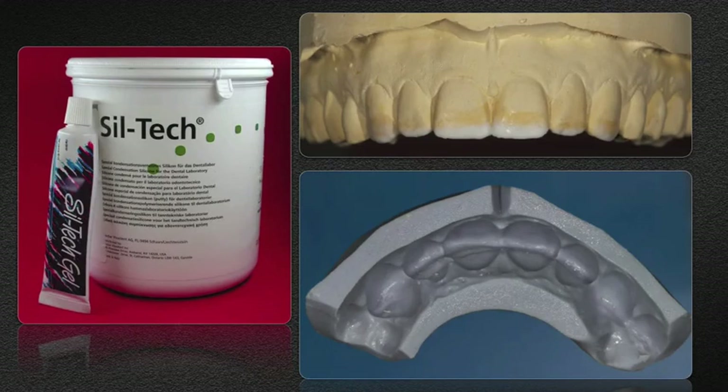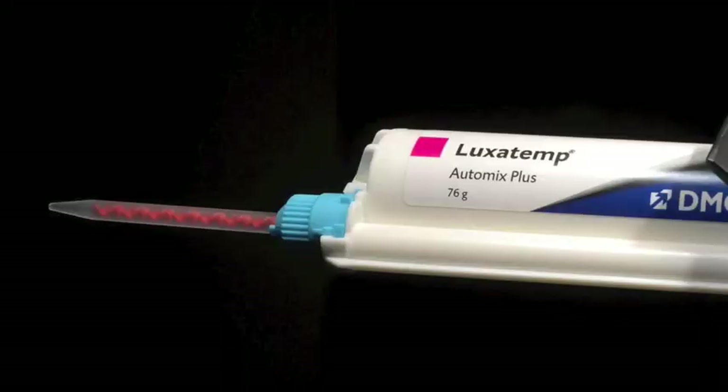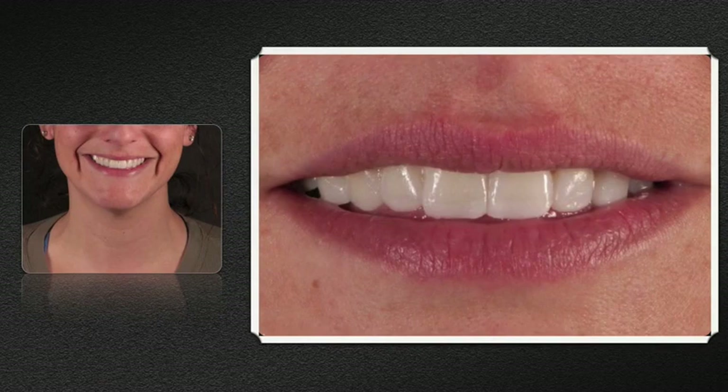At the patient's next appointment, the Siltec jig is filled with luxatemp in the appropriate shade and inserted into the patient's mouth, giving us an instant reconstruction. Typically, the patient's first response is 'wow,' which is what I love to hear.